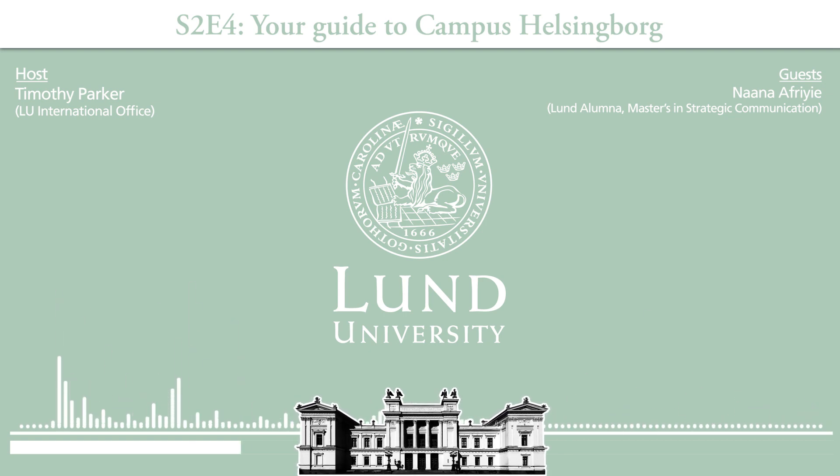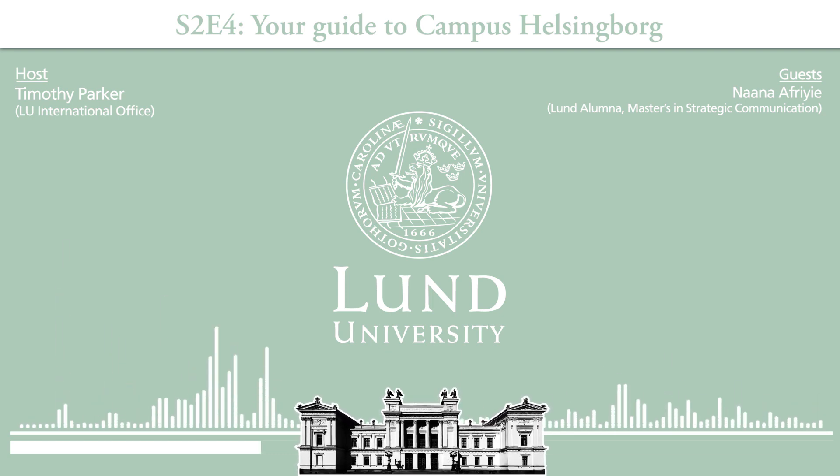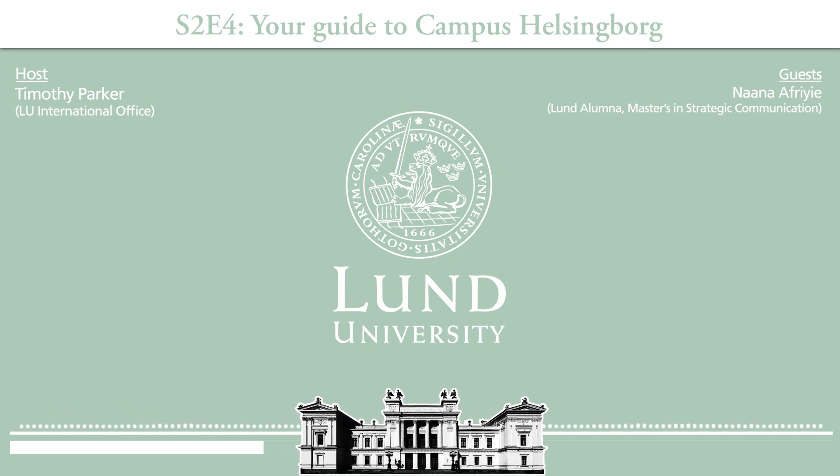When I started as an international student, a mentor said one of the most important things you need to do is find your study spot. Was your study spot in the library? Well, it was in the department building — every department at Campus Helsingborg has a room or a floor of their own. Ours has a master's study area just for master's students. It's so cozy and beautiful — a lounge where you can study with your friends, accessible with your student card, but you'd need to be in the strategic communication department.